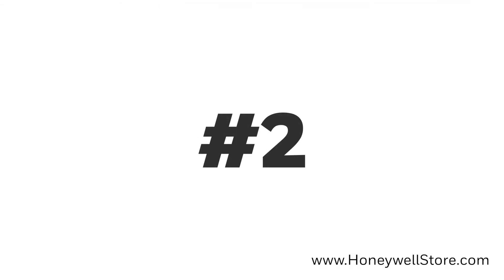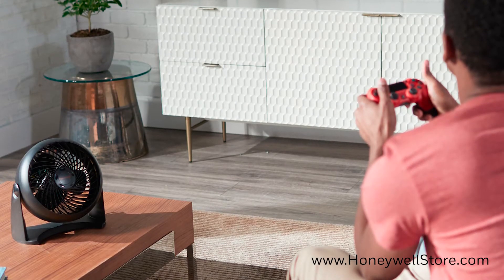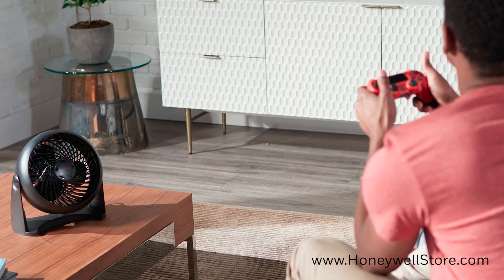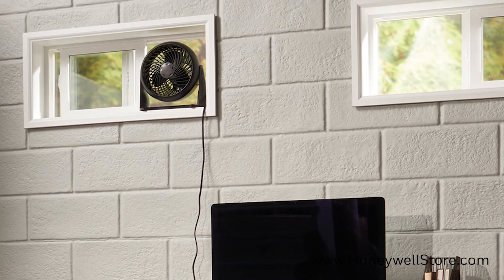Next on the list is the HT900 TurboForce Air Circulator Fan. The turbo force power lets you use this fan for intense cooling up to 25 feet away, or use it as an air circulator for energy savings. The small portable design can easily be mounted on the wall to save space.